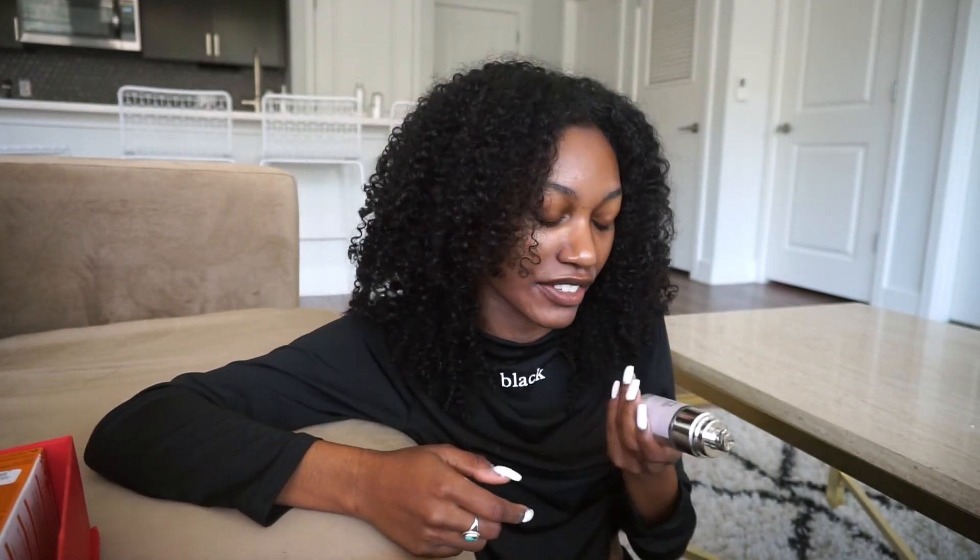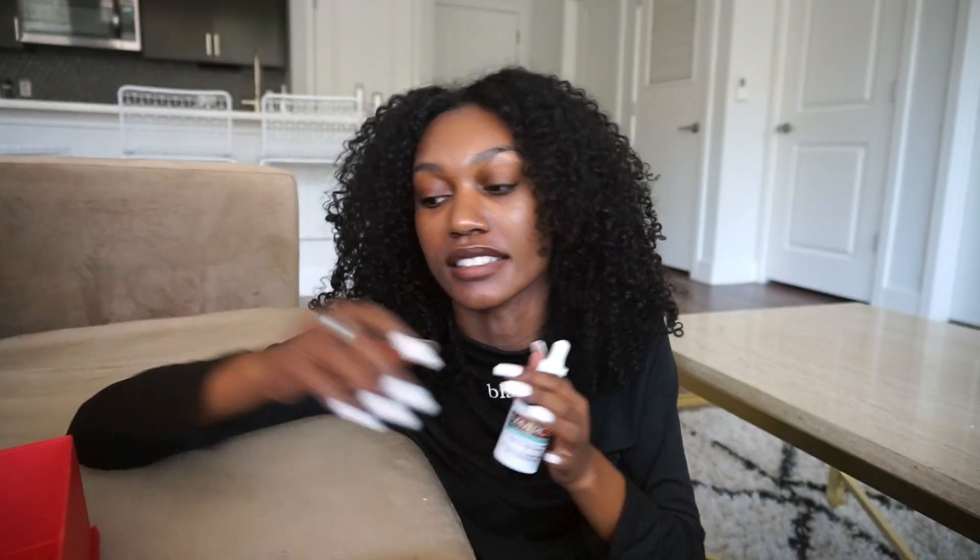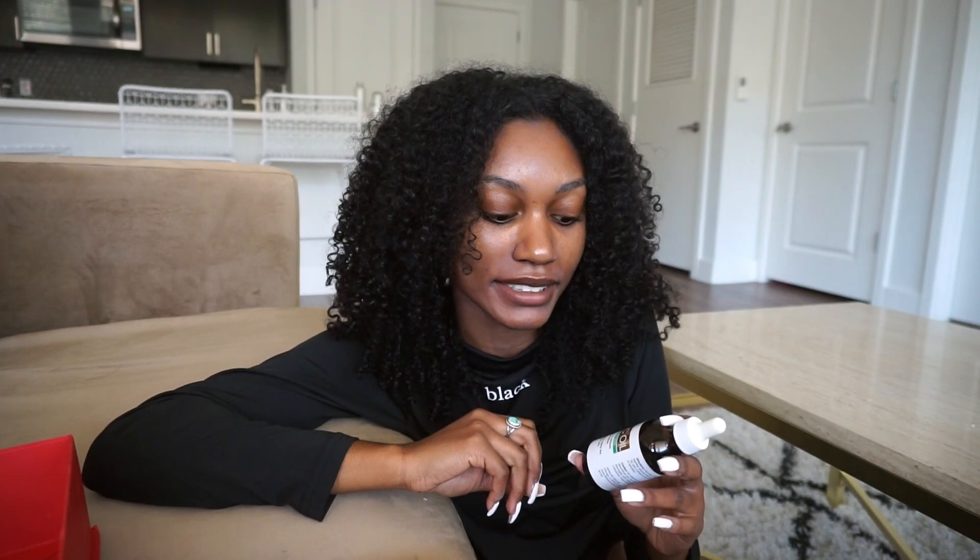One thing I absolutely cannot take or leave is this beautiful new oil I've been so into: the Advanced Clinicals Turmeric Oil. It's perfect for problem skin and the texture surprised me the most — it's an oil but it goes on really velvety. The way it smooths onto your skin just gives a feeling of high-quality skincare. My skin has been looking so bright. It really reduces redness well — if I have a stubborn, super red pimple, this calms it down beautifully.